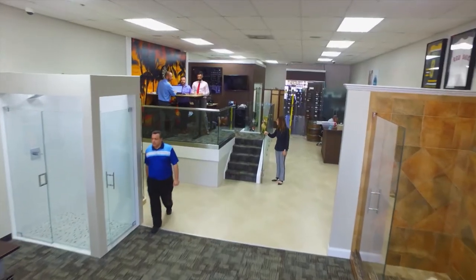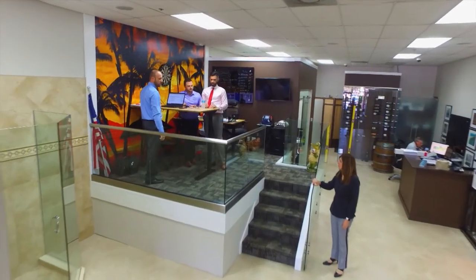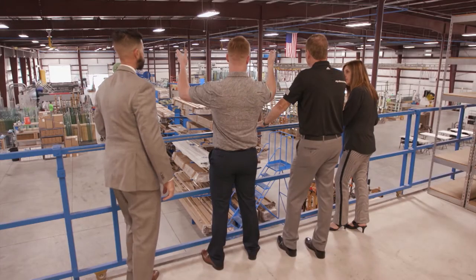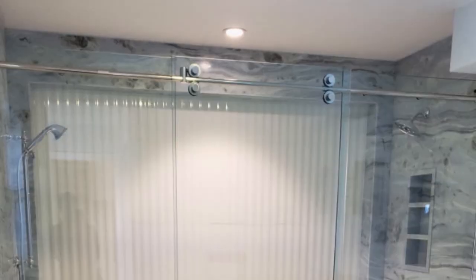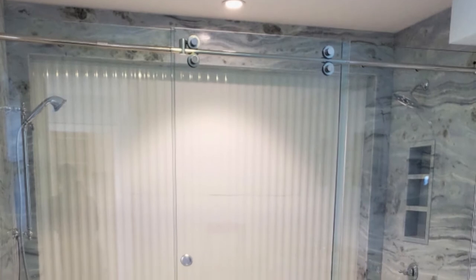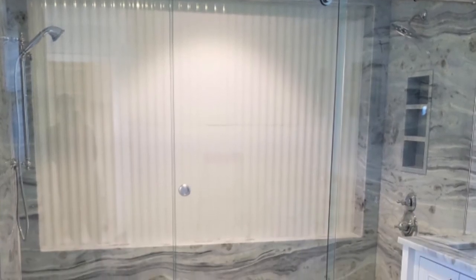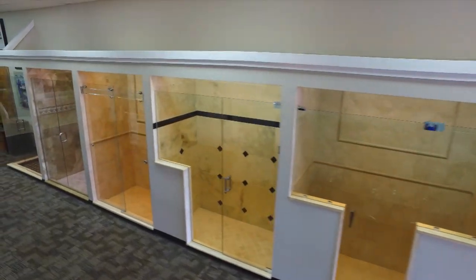A lot of businesses have a demo market or a prime market. With us, we say as long as you shower, you're a prime candidate — we can handle everything. Years ago, frameless shower doors were expensive and limited to only a few elite individuals, but nowadays the costs have come way down.